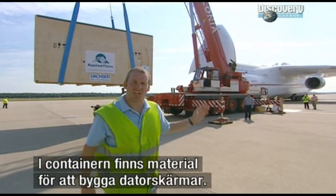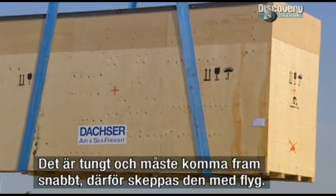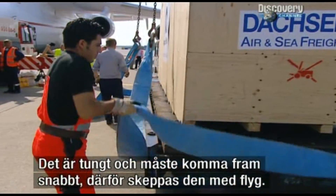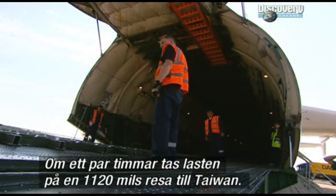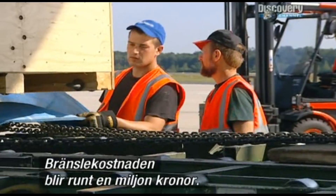In this container is production line equipment for making computer screens. It's heavy, it's got to reach its destination fast, and that's why it's going by air. In just a few hours, this vast cargo will be taking a 7,000-mile journey to Taiwan. The fuel bill alone will be over 80,000 pounds.